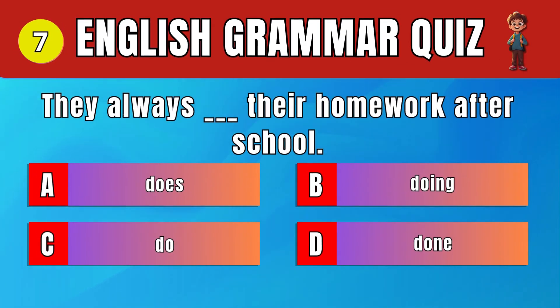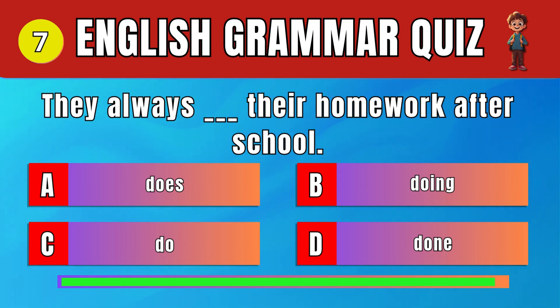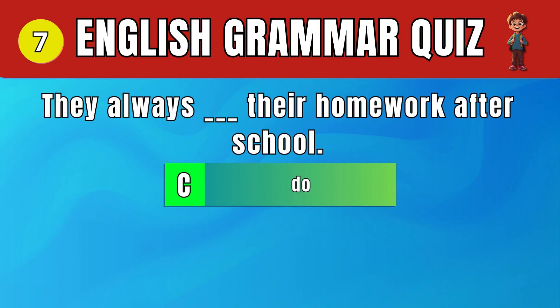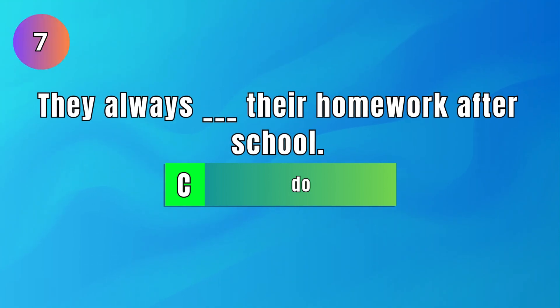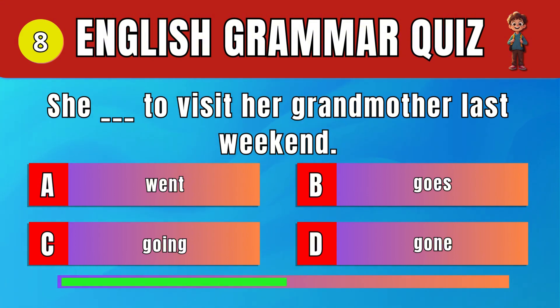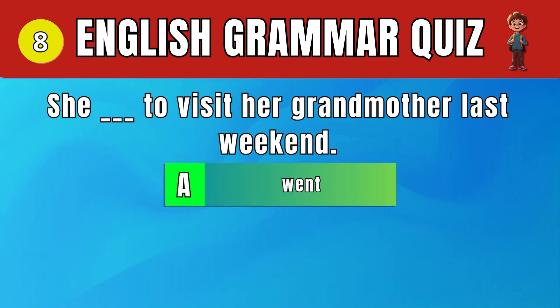Question 7: Choose the correct verb form for 'they.' C. Do. They always do their homework after school. Question 8: Pick the correct past tense verb. A. Went. She went to visit her grandmother last weekend.